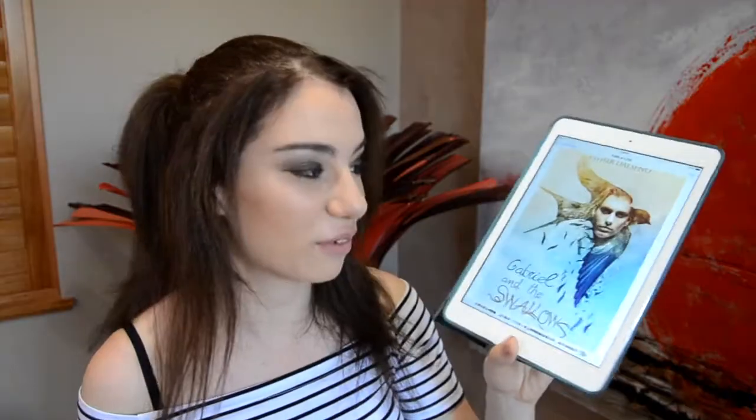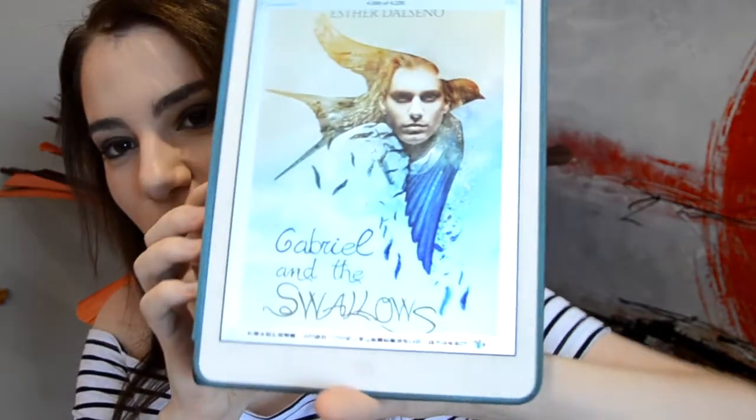Isn't this cover just absolutely gorgeous? When I saw this cover, I just knew it was a book I had to read, because the cover is just freaking amazing. This is book one out of two in the Volatile series.